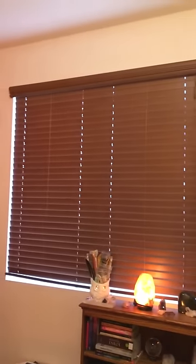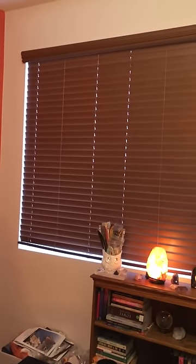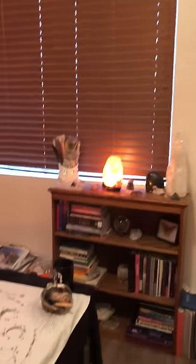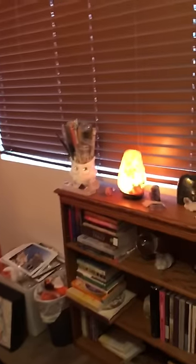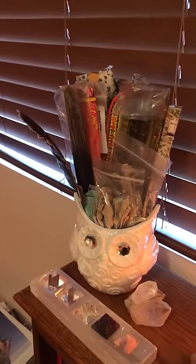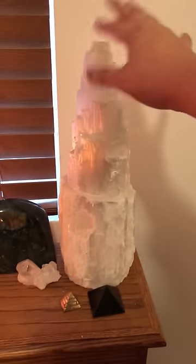When you walk in, we have the window — it faces the side of the house, so I'll open it if I want natural lighting. Right now it's cold so I have it closed. There's the bookcase where I have tarot books, and over there are the aura portraits I was talking about. I have my books, some crystals, my incense, and my salt lamps.